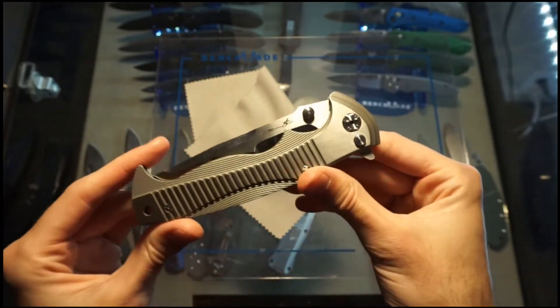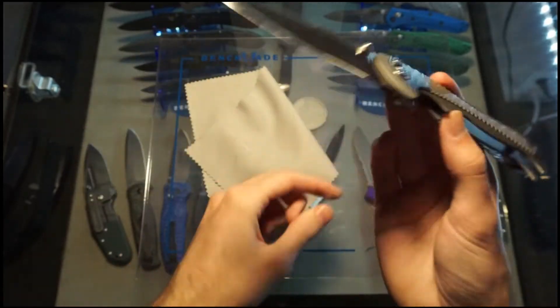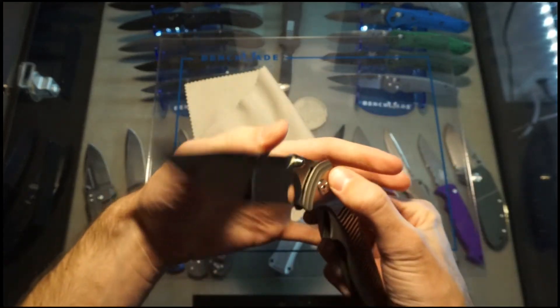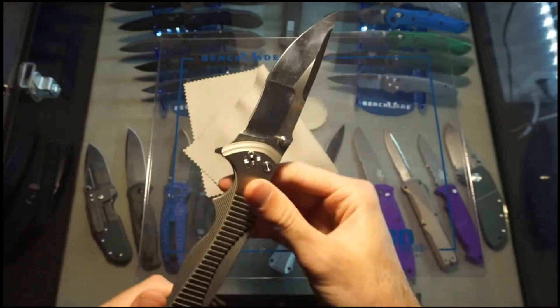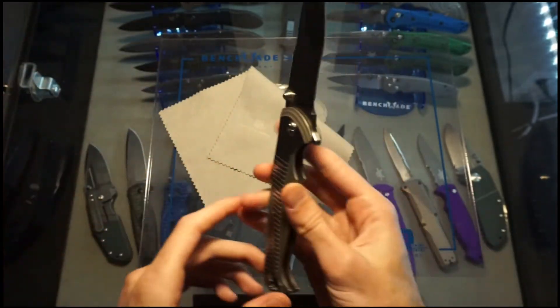If I bought it brand new, I don't think I'd be able to carry it on me. That is kind of the benefit of buying a knife that's used — especially if it's one that you think you would probably have never carried. If you buy it used and it's already been used a little bit, you're not going to have a problem carrying it, because the previous owner already had fun with it. Same thing with cars and whatever.